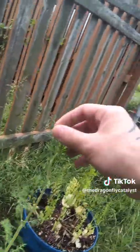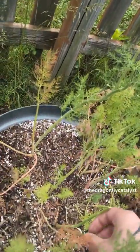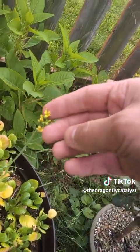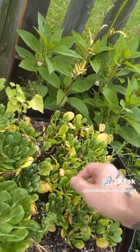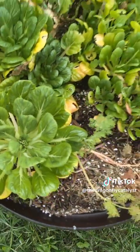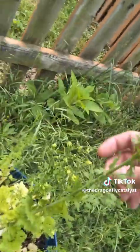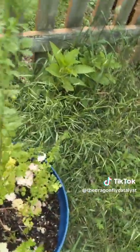Damn, these dills are getting fucking tall — these things are just shooting up. The tatsoi mustard is flowering! Did I show you that? It's making little yellow flowers, which I think is pretty neat. Look at that, it's making something right in the middle there too. And the cilantro looks like it's gonna flower as well — I didn't know any of these things made flowers, it's so cool.